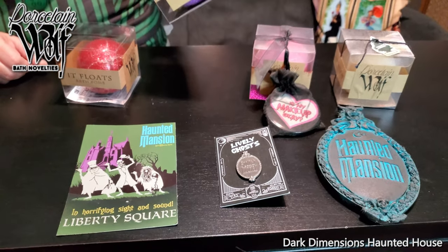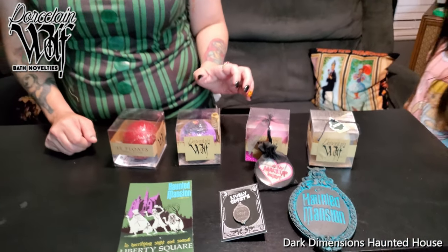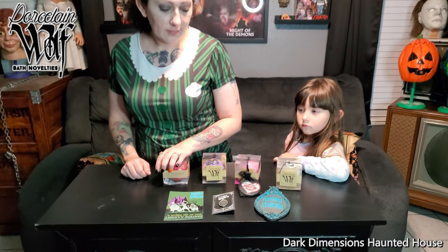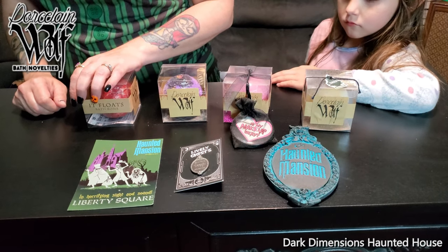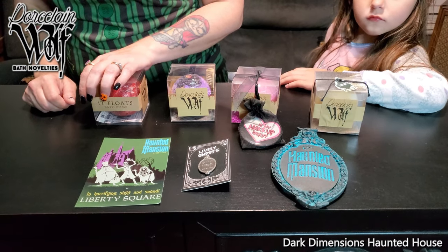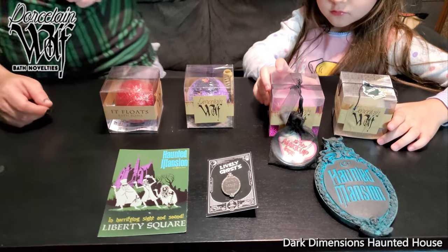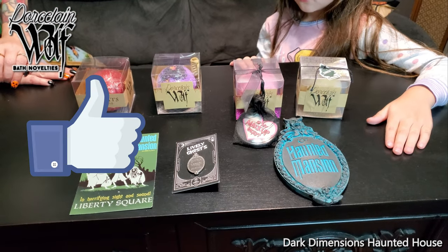I'm really excited about the bath bombs, but I really like the Haunted Mansion stuff because I love Disney's Haunted Mansion. I hope you enjoyed this video — it's a little short video just showing some of the items we got from Porcelain Wolf. Maybe Jen will put a bath bomb in and show you what it looks like. Thanks for watching, this is Dark Dimensions Haunted House — please like and subscribe.